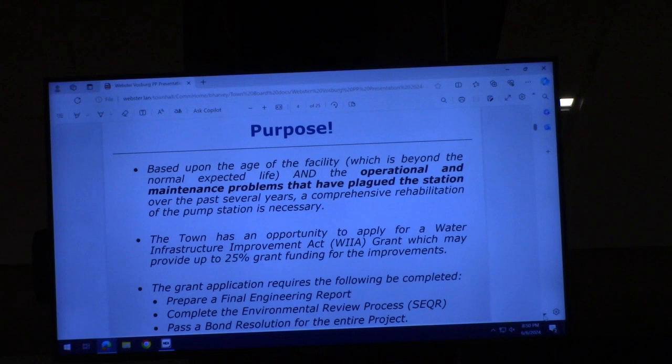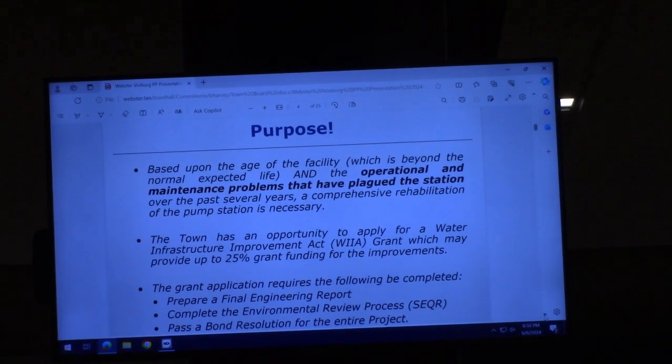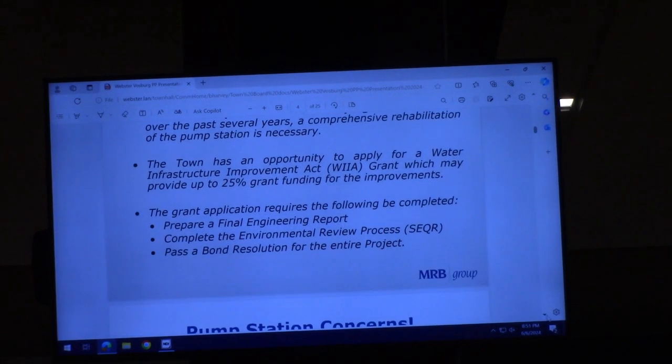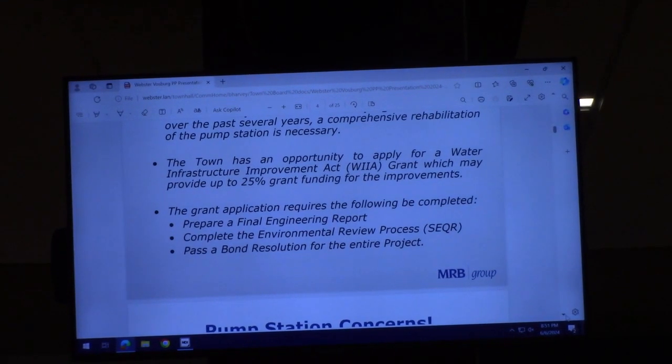The town has the opportunity to apply for a Water Infrastructure Improvement Act, a WIIA grant, which may provide up to 25% funding for the project. The grant application requires three things: preparation of the final engineering report, completion of the environmental review process, commonly referred to as the SEQR process, and a bond resolution for the entire cost of the project passed by the board.